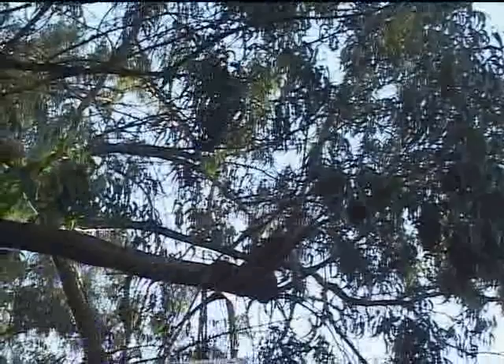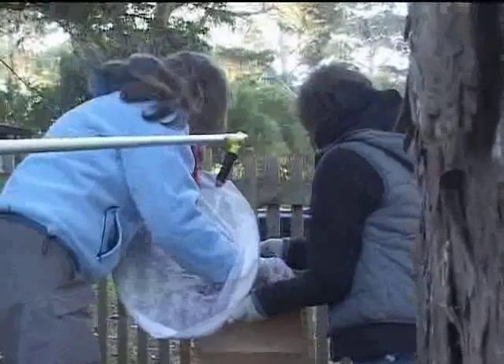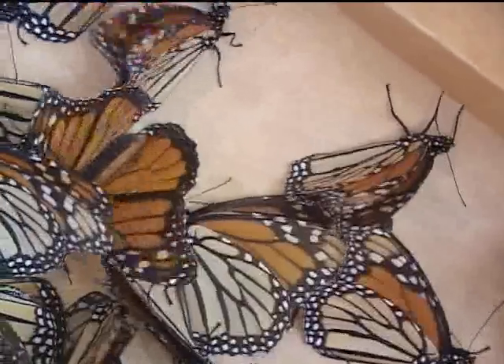We tag butterflies, and what that involves is taking each individual butterfly and placing a uniquely numbered sticker, which is about the size of your pinky fingernail, which has a toll-free telephone number. The idea then being we will get information on where they go when they leave Pacific Grove.